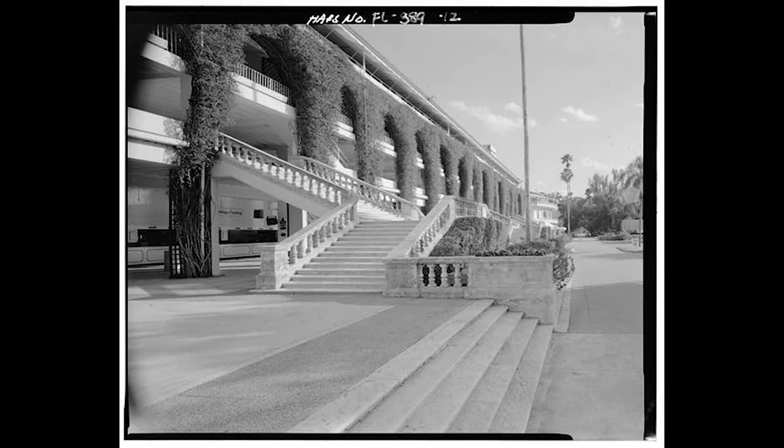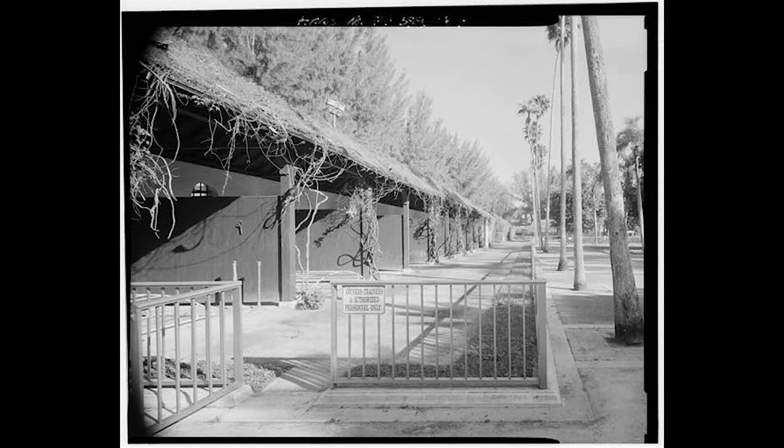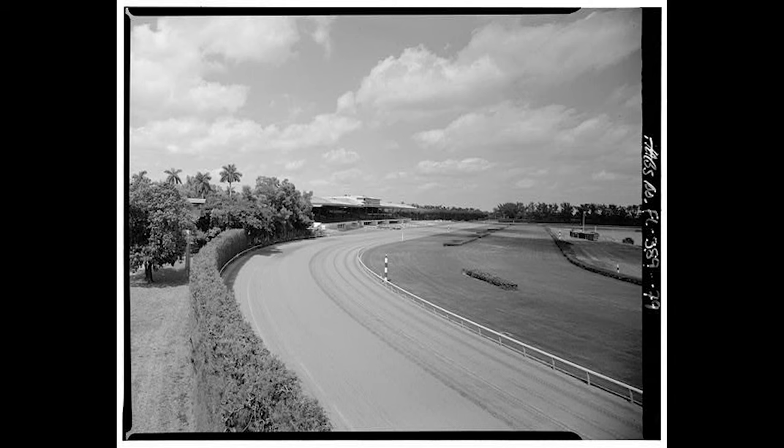During the 1920s and 1930s, Hialeah Park gained a reputation for hosting prestigious horse races and attracting some of the most prominent figures in American society. Wealthy socialites, politicians, and celebrities were often seen at the track, and it became a symbol of elegance and sophistication. Notable horses, such as Seabiscuit and Citation, raced at Hialeah Park, adding to its prestige.